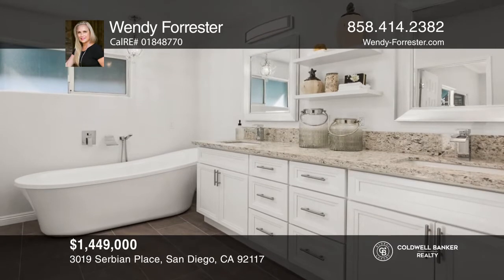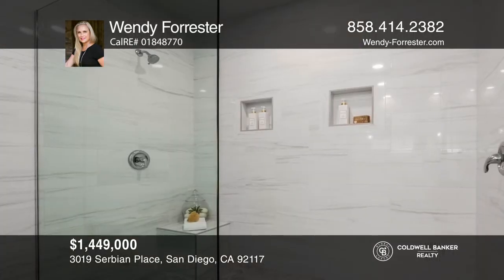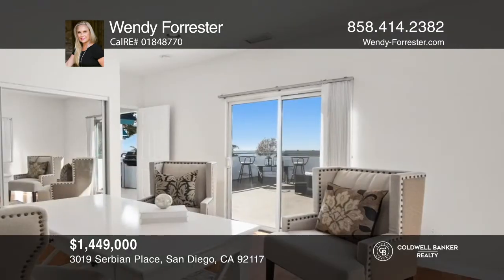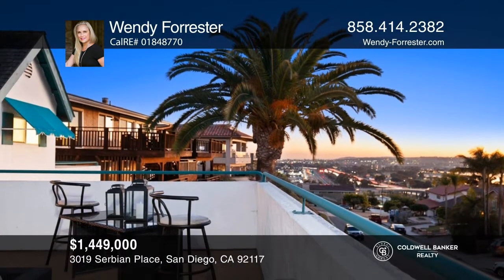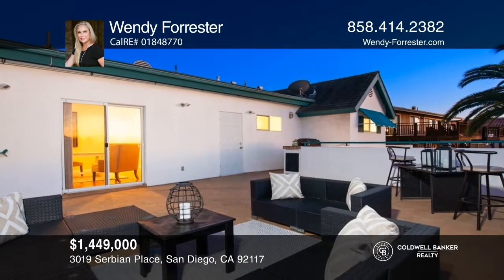The spacious master suite includes a remodeled luxurious bathroom, a private balcony, and dual closets. One bedroom, great as a home office, offers bay views, and the large second-story balcony area has a built-in barbecue and breathtaking views of the bay — an amazing place to entertain guests. Your dream home can be yours today by contacting Wendy Forrester.